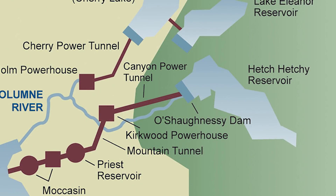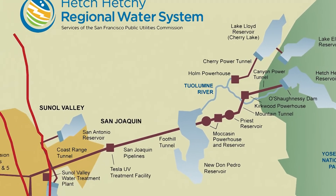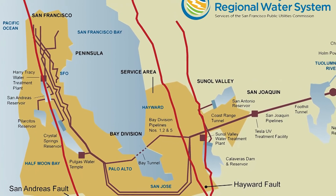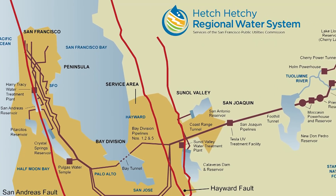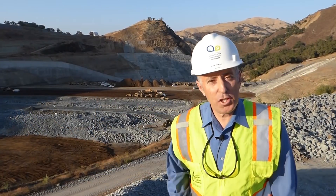Eighty-five percent of the water comes from Hetch Hetchy Reservoir in the Sierra Nevada mountain range and travels 167 miles across the state to users in San Francisco, south of San Francisco, and in the East Bay. The water system improvement program is a $4.8 billion program designed to repair, replace, and upgrade critical portions of San Francisco's regional water system that serves 2.7 million users in the San Francisco Bay Area.